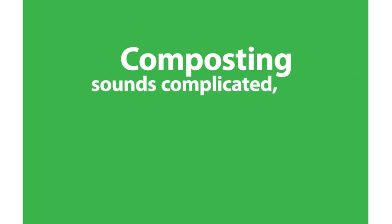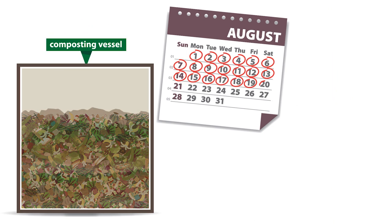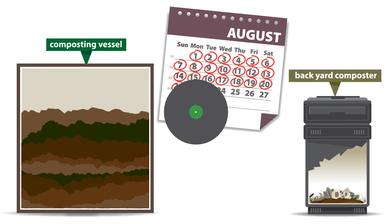Composting sounds complicated, but it really is nature at work. We create and maintain optimal conditions to allow the composting process to happen naturally. It's similar to what happens in a backyard composter, but our process can handle even more items and a lot quicker too.